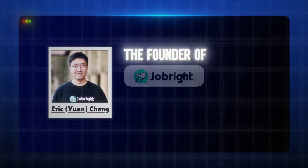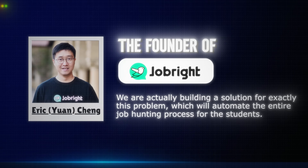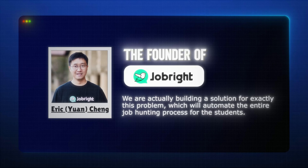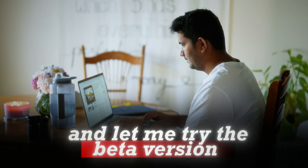I was discussing this exact thing with Eric, who's the founder of JobRite, and he said they are actually building a solution for exactly this problem which will automate the entire job hunting process for students. I was intrigued and told him to keep me posted and let me try the beta version before it gets available to everybody, which he did.